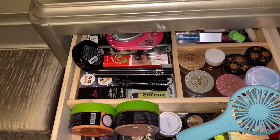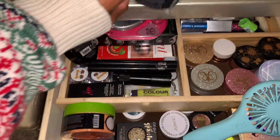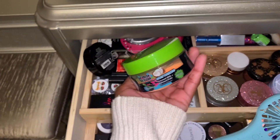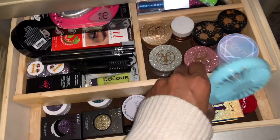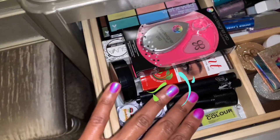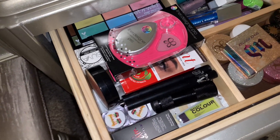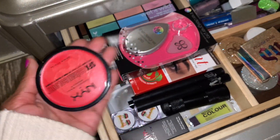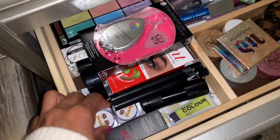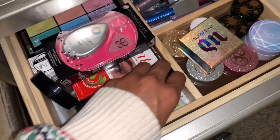I use these to clean my hands while I'm doing my makeup — little cleansing wipes. I keep my fan here as well. This compartment is all of my artistic eye color stuff — eye paints, body paints, paint palettes, and all of my water-activated liners.